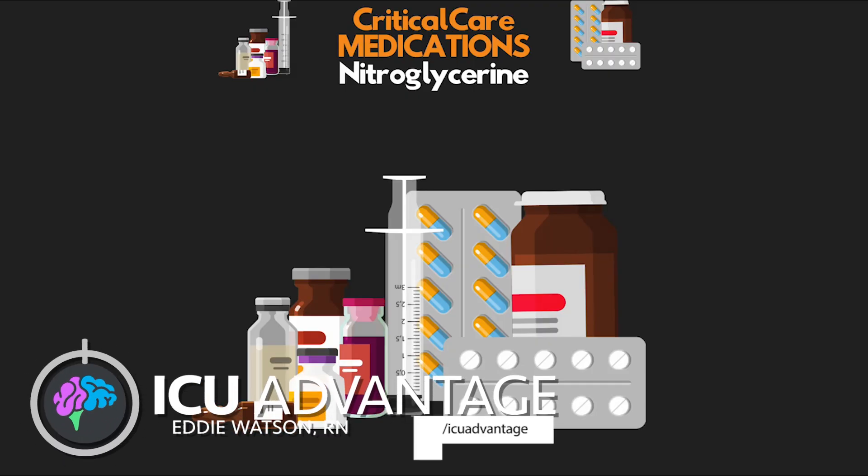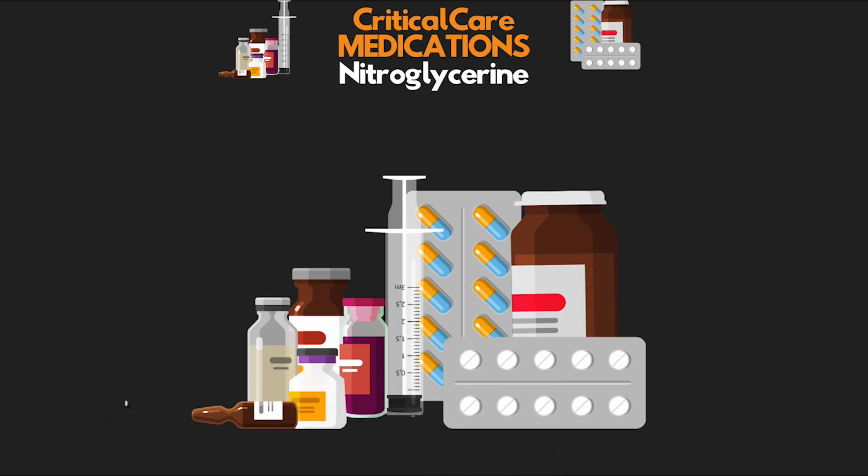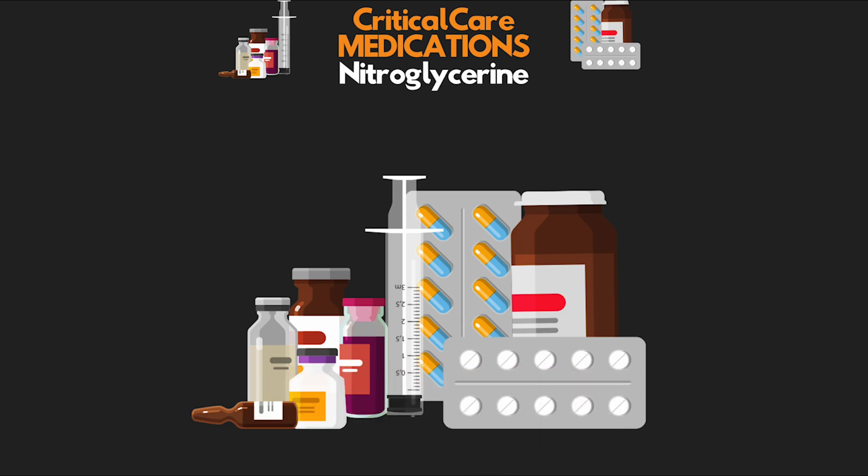Alright you guys, welcome back to another video lesson from ICU Advantage. My name is Eddie Watson, and my goal is to give you guys the confidence to succeed in the ICU by making these complex critical care subjects easy to understand. I truly hope that I'm able to do just that, and if I am, I do invite you to subscribe to the channel down below. Make sure you hit that bell icon and select all notifications so you never miss out when I release a new lesson.